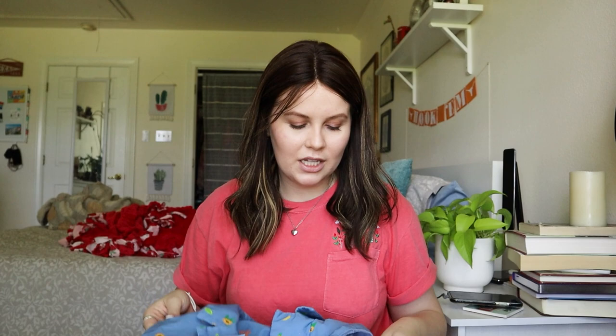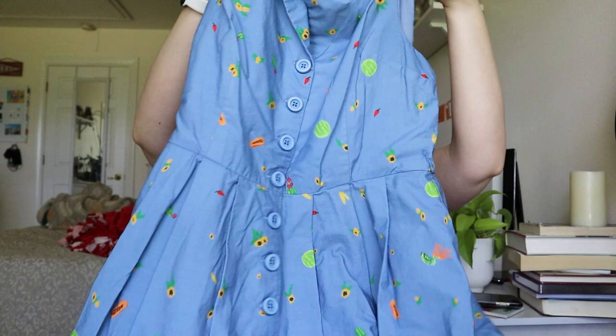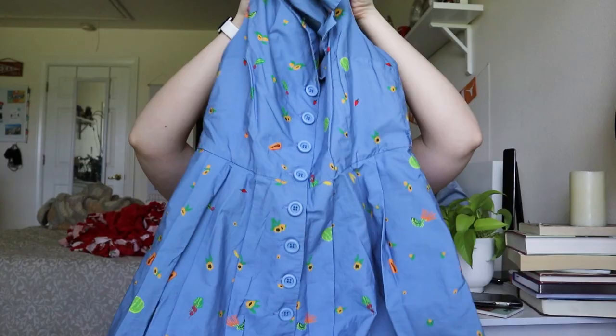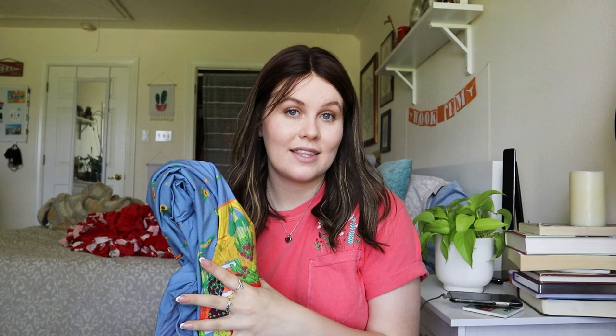I love stuff like this — it's a ModCloth size large. I believe the style is called something like 'To the Market' or 'Farmer's Market.' It's a sleeveless button-front dress with little fruit stand prints — fruits and vegetables. This one is missing its belt; I looked for a long time but couldn't find it. Comps were around $30 to $35, and with the belt they were more like $45. I also found another ModCloth dress with an airplane print that sold for $45.